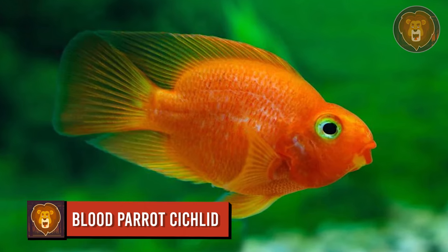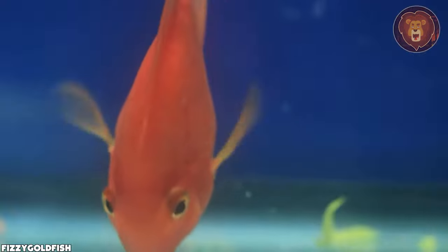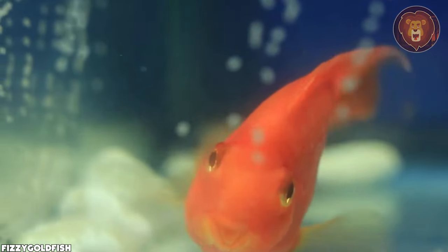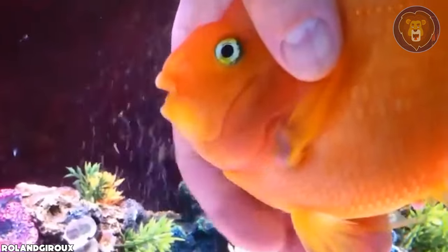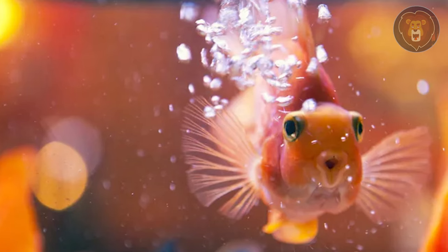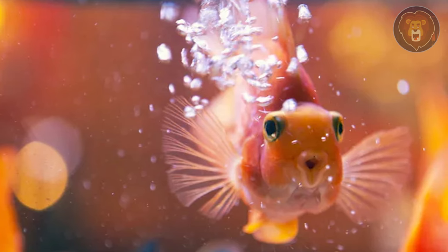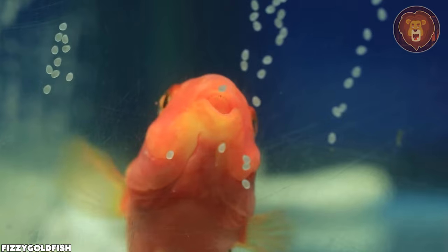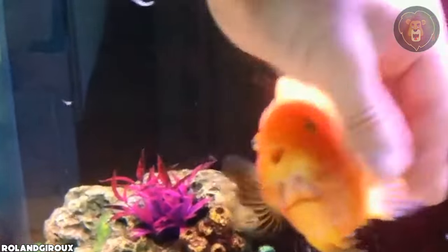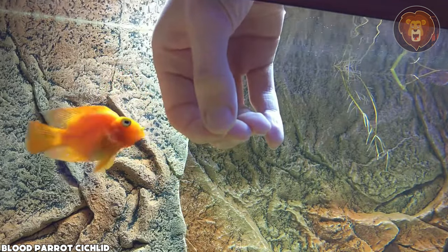Blood Parrot Cichlid. The Blood Parrot Cichlid is a hybrid fish species created through selective breeding, crossing various species with the purpose of creating a visually striking aquarium fish with distinctive traits. Blood Parrot Cichlids are known for their appearance, characterized by a round, compact body with a pronounced head, a beak-like mouth, and vibrant colors ranging from bright red, orange, and yellow to shades of pink and white. They have a unique swimming style, often appearing somewhat clumsy due to their body shape. These fish are known for their social behavior and can be kept in community aquariums; however, they may display territorial behavior during breeding or if kept with other aggressive fish.